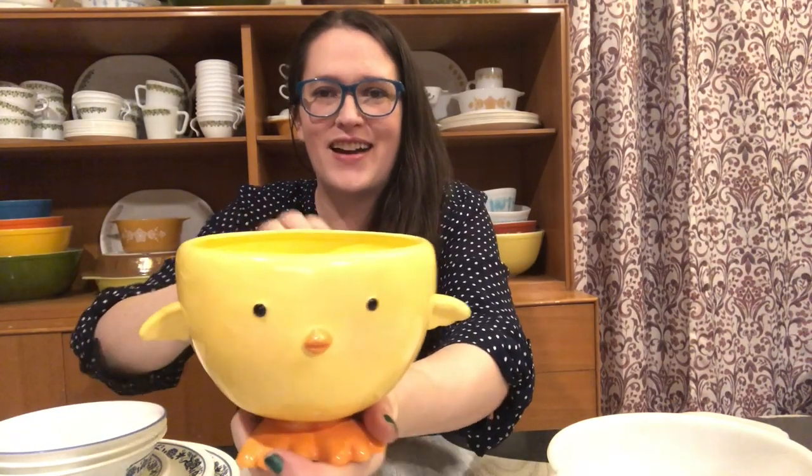Then an item I picked up for my booth is this cute little chick here. I thought this would be great for the springtime in my booth, with Easter coming up and stuff. It's a nice little planter, and I paid 75 cents for him. I thought he was just super cute — I could not pass that up. I'm tempted to keep it myself, but I'm going to let it go and put it in my booth.